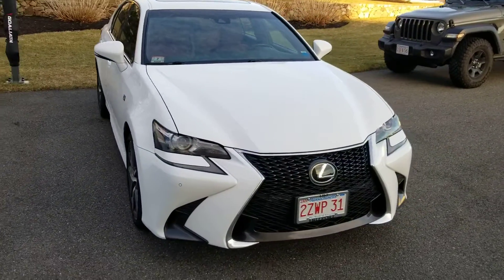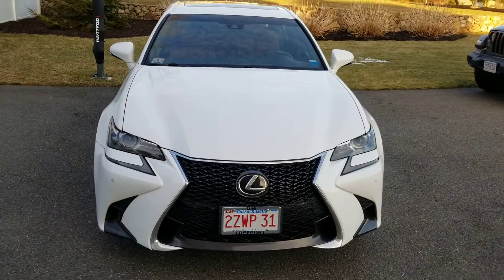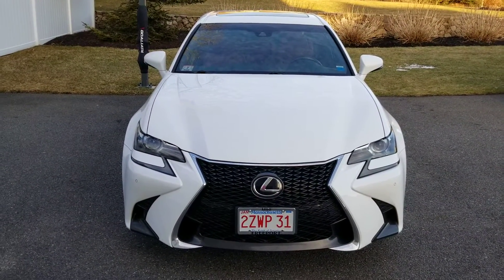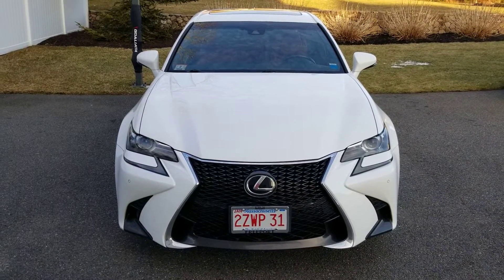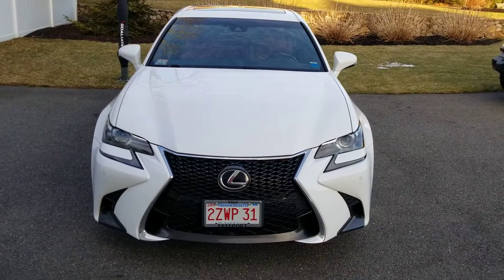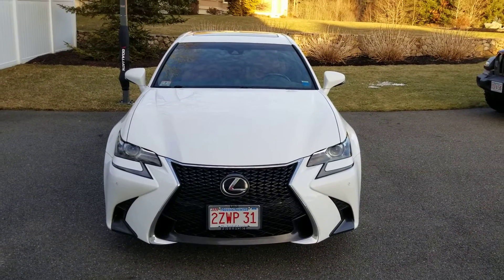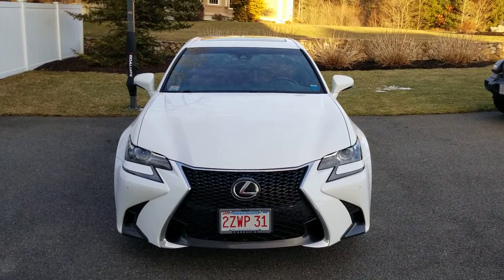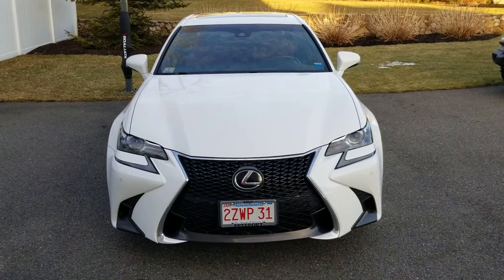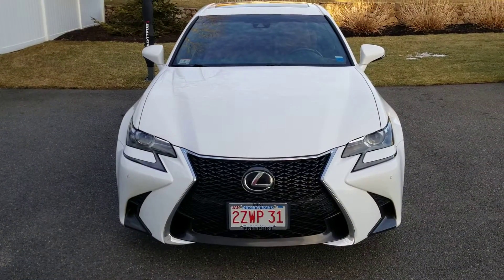Unfortunately somebody rear-ended me and the car got totaled — went to the junkyard. This is my new replacement for it. I definitely like the way this one looks. I like the front end grille, I like how aggressive it is. Some people hate it, some people love it — in my opinion, I like it.